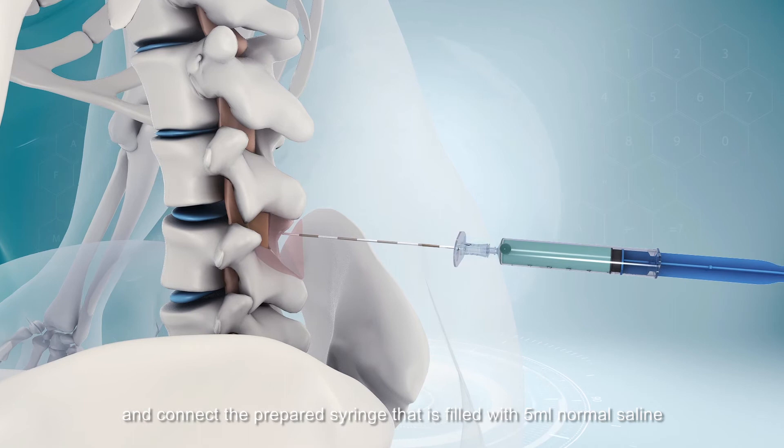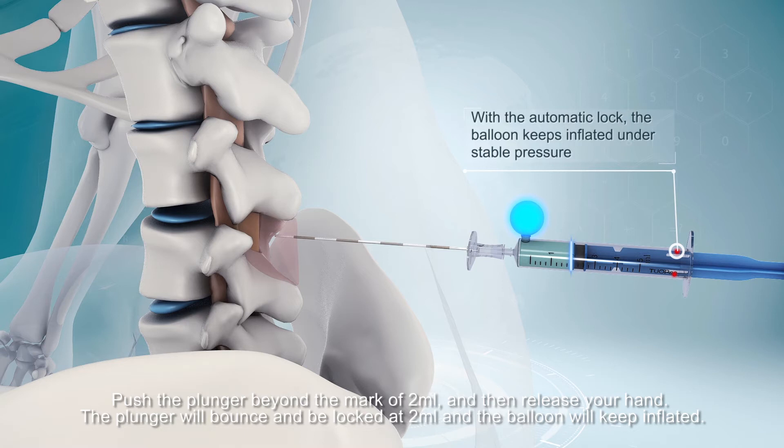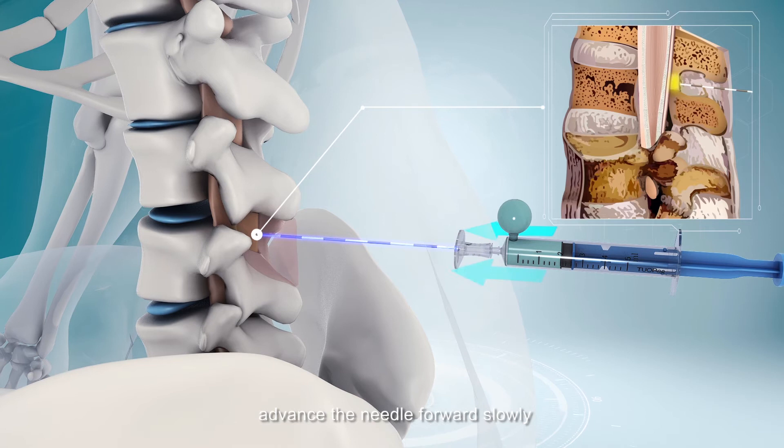Push the plunger beyond the mark of 2ml and then release your hand. The plunger will bounce and be locked at 2ml, and the balloon will keep inflated. Then advance the needle forward slowly. When the balloon gets deflated promptly, it means the needle reaches the epidural space successfully.